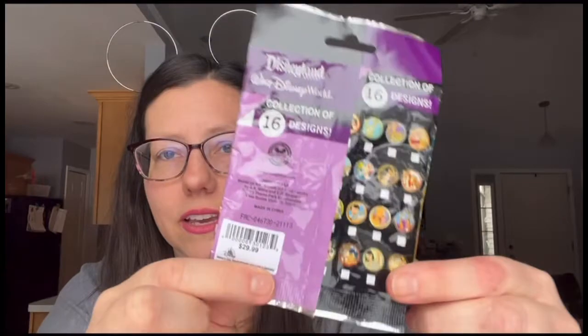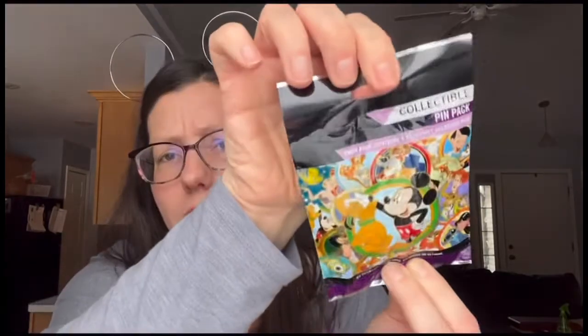Lillian also purchased two surprise packs — a collectible pin pack where the front just says 'collectible pin pack' and the back shows all the designs and possibilities you could get. This one was $30 and you get five pins, so that's $6 a pin. I'm a dance teacher, not a math teacher! This pin pack came out in 2012 and I believe it's called the Best Friends pin pack. Lillian actually opened hers at the park, so I'm inserting that footage now.